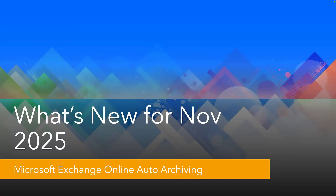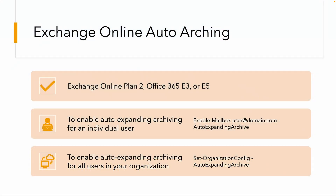The first new feature for November 2025 is in Microsoft Exchange and it's called Online Auto Archiving. This is currently in public preview. In terms of costs, when things go into public preview we never really know, but bearing in mind that Microsoft normally charges for compute, storage, and networking, I suspect it may come at a cost eventually.